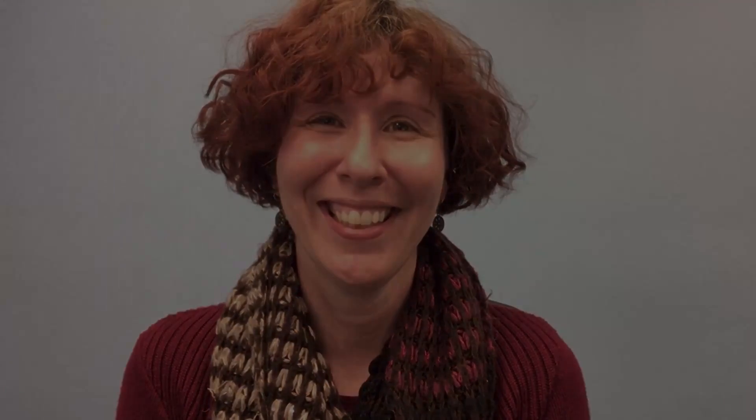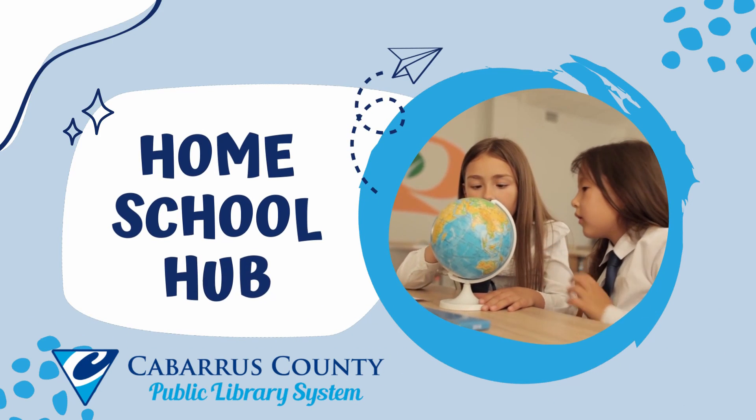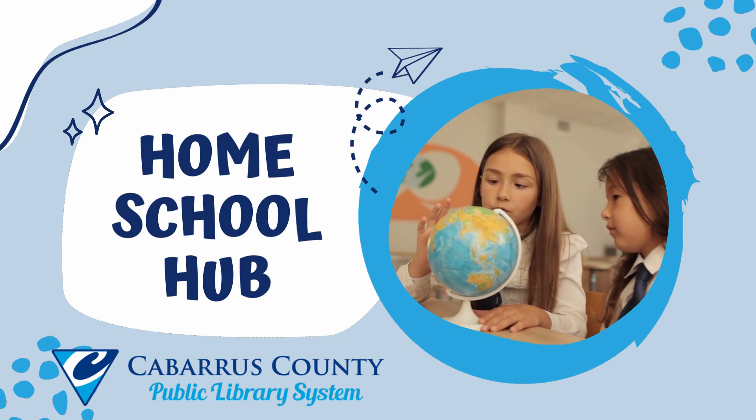Thank you so much for joining us today. I hope you had fun learning about Matisse and his artwork, the Fauvism and the pochois — the stencil paintings. Thanks, have a great day. See you next time for more ArtVenture. Bye!